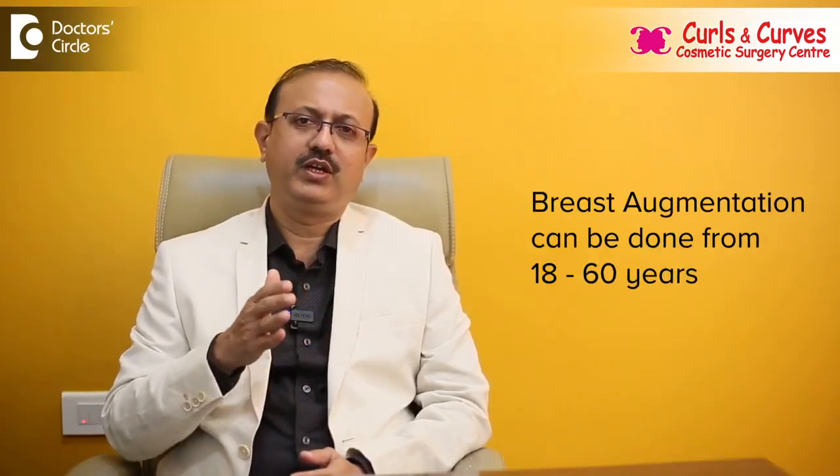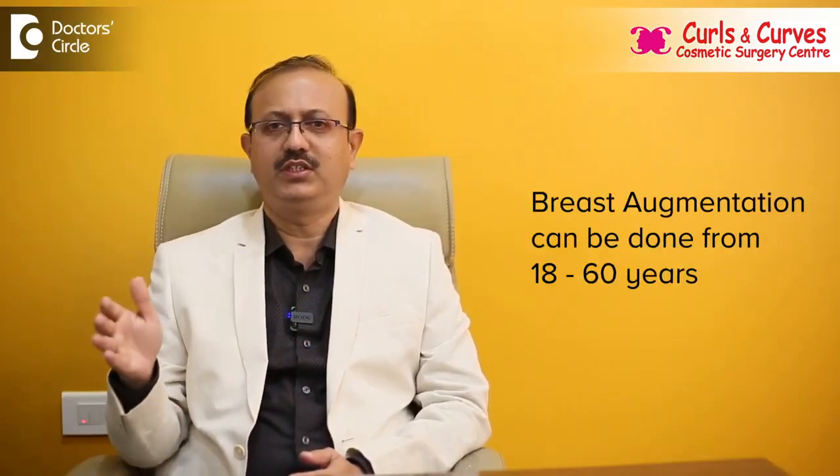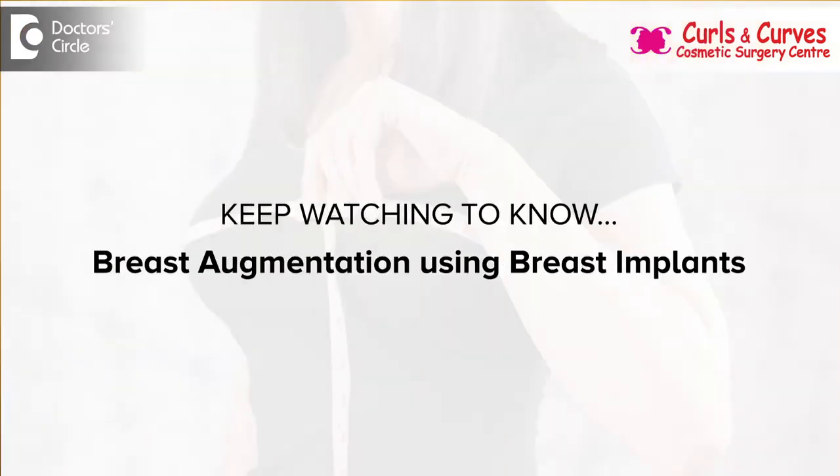And also the breast shape. This can be done from the age of 18 years and up to the age of 60 years. This is considered as a daycare procedure done under general anesthesia — usually morning admission, evening discharge.